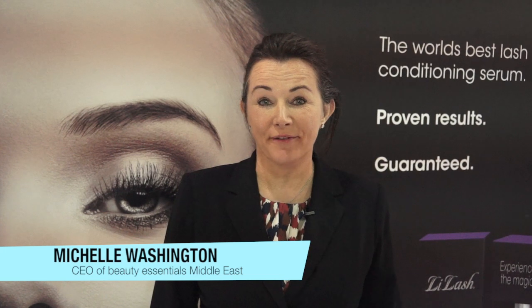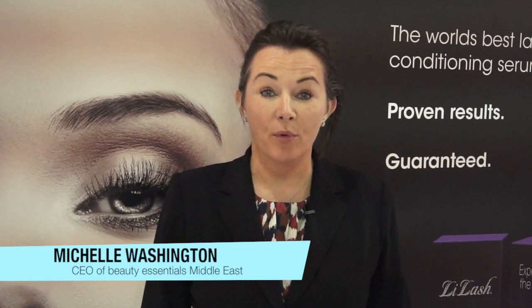Originally, people having treatments for glaucoma were noticing that a side effect of the glaucoma medicine was making their eyelashes grow. What we've done is identify a compound that actually gives them that effect without it being a medicine.